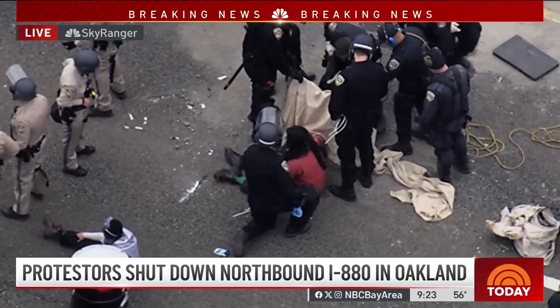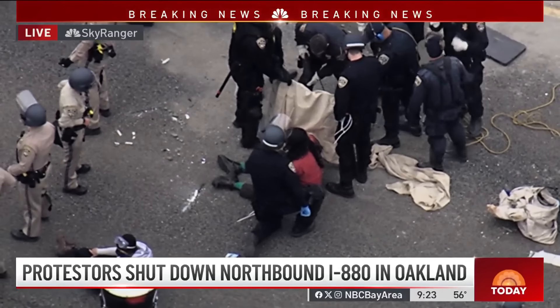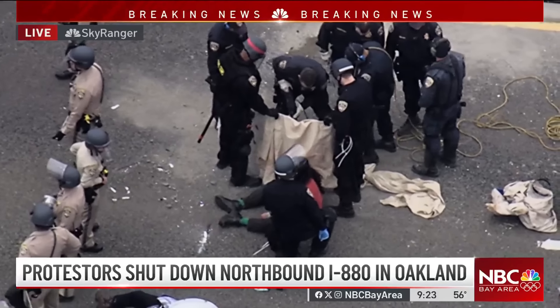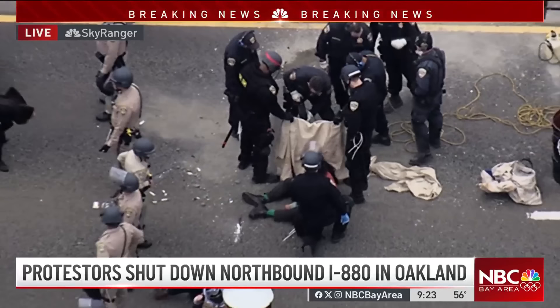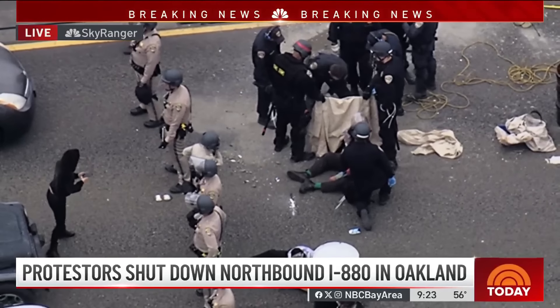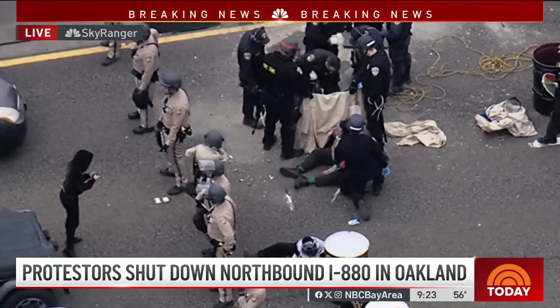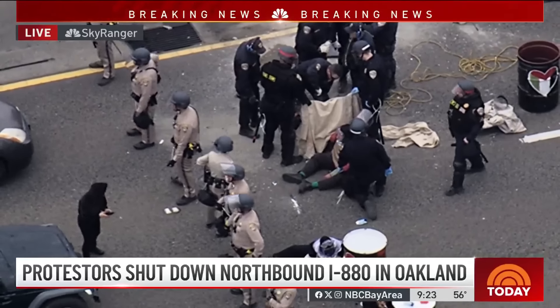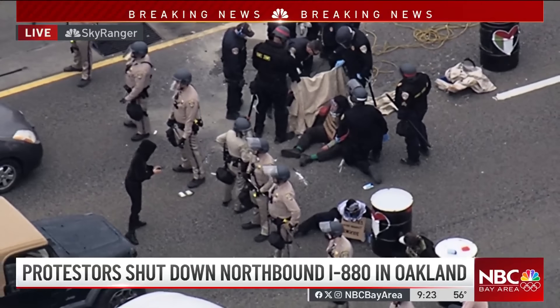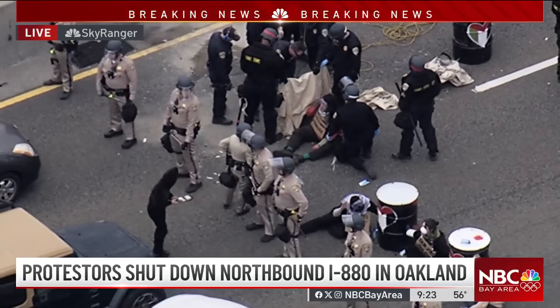Medical personnel remain on standby. They are going barrel by barrel trying to unblock these people and unhinge them, using bolt cutters and other tools. It is a long, tedious procedure, and everyone — including the many people waiting on the roadway — has now been waiting for hours. There are two people per barrel, and that is what's happening on 880.